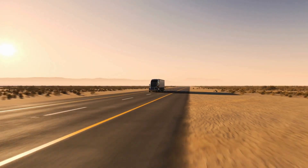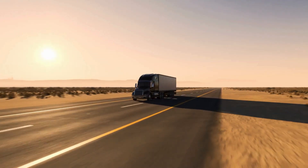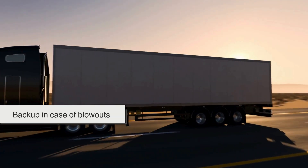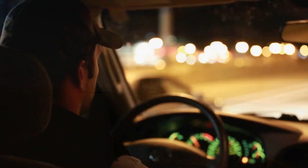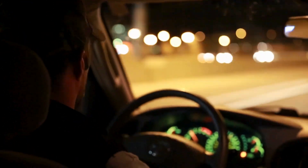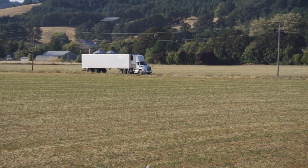So there you have it. 18-wheelers have 18 wheels for very practical reasons: weight distribution, safety, traction, backup in case of blowouts, better braking, longer tire life, and fuel savings. It's all about efficiency and making sure these massive machines can transport goods safely across long distances.